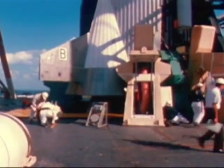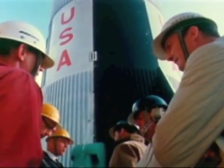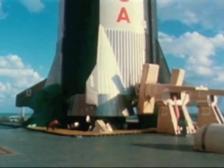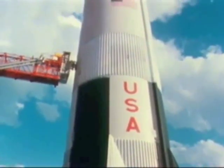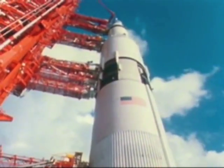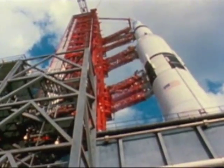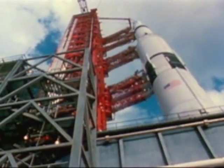A first stage assembled in Louisiana, using parts from Kansas, Missouri, Washington, and many other states. A second stage shipped to the Kennedy Space Center in Florida through the Panama Canal from California, with a stopover in Mississippi for testing. A third stage flown from California to Florida, and an instrument unit from Alabama.